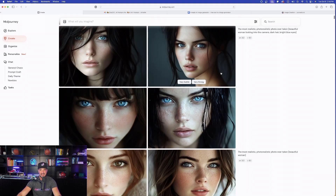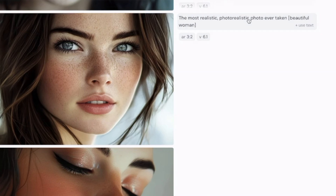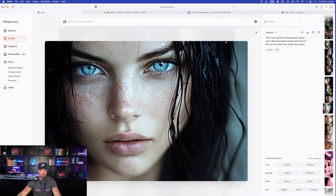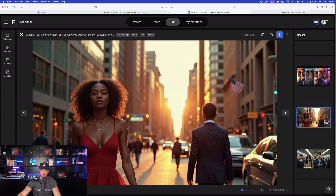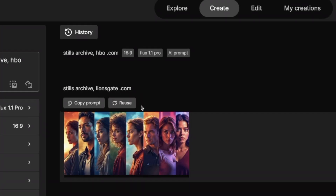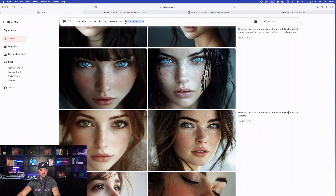Now what happens when I add a subject? I used the same prompt — 'the most realistic photo-realistic photo ever taken' — but added bracketed text: 'a beautiful woman.' The results are fantastic, taking things to a whole new level. Over in Freepik with the same generic prompt, the results are great too. You can add any subject you want in the bracketed text. I also noticed a 'stills archive Lionsgate.com' result that gave a really cool-looking image.